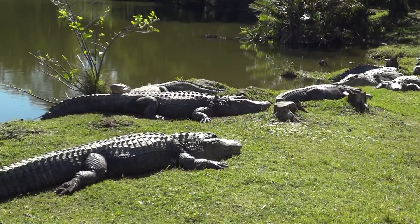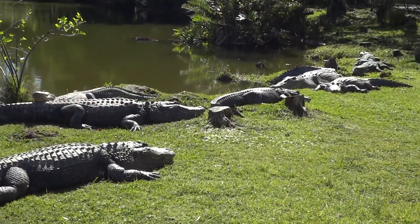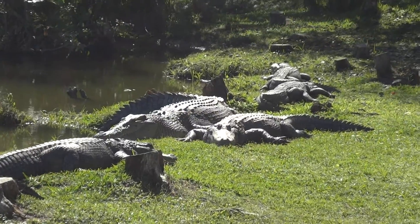This is at the Safari Park in the Everglades. We just got done doing a fan boat tour.